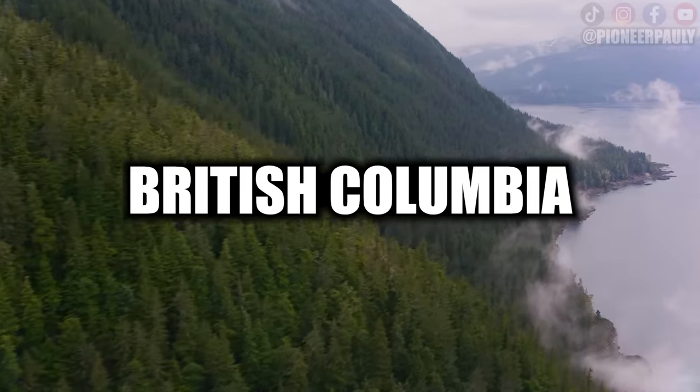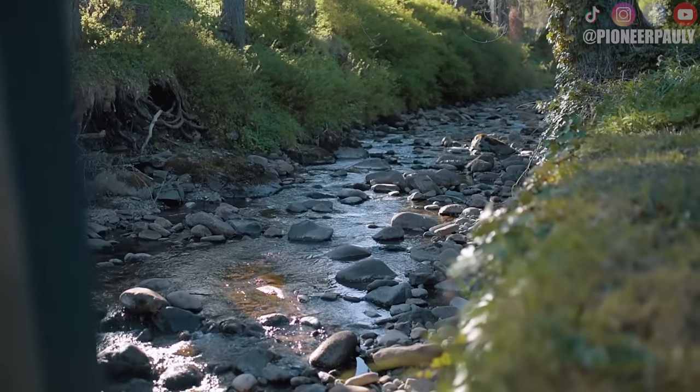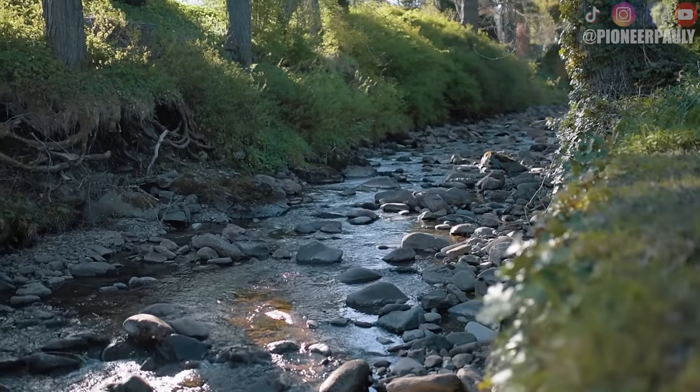Unfortunately I only know how to navigate this in British Columbia, so this video is only useful to you if you already have a place to go that has gold and is safe to go to. But don't worry, there are plenty of places you can go that are open to the public and I will cover that in another video.